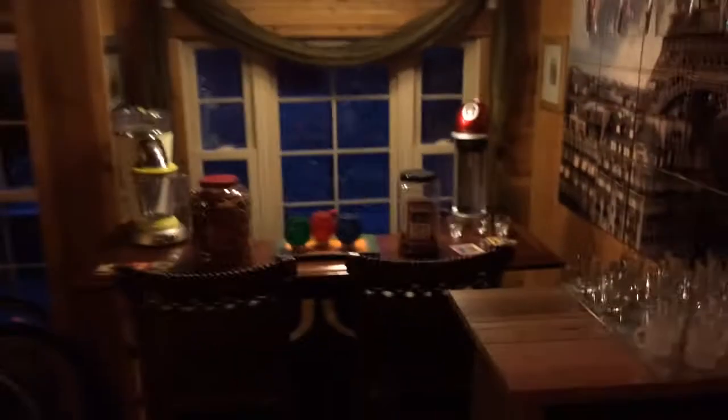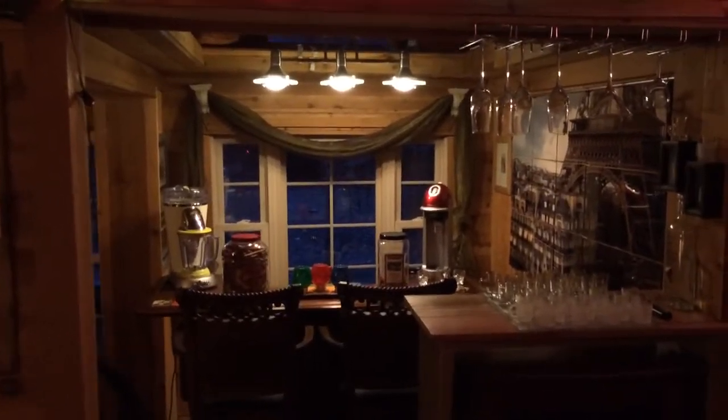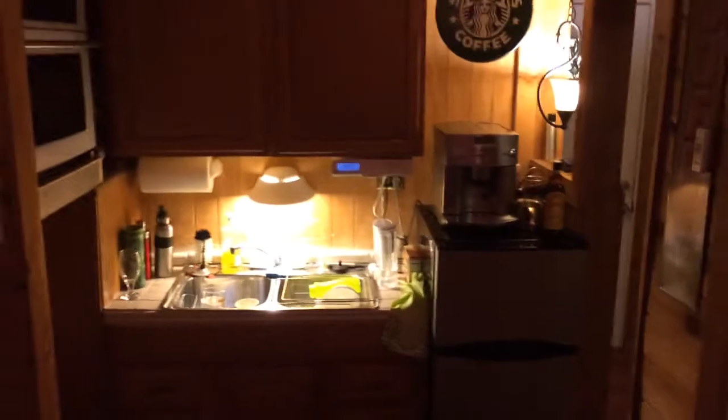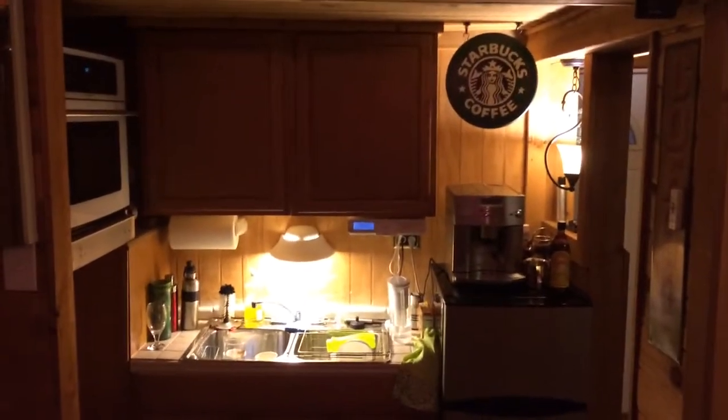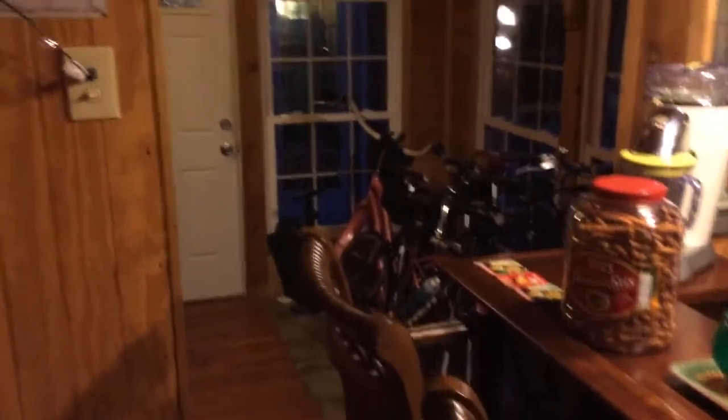This right here is a sitting area — you may not be able to see too well right now because it's a little bit dark in here. This is my bar area. My kitchen. My room with bicycles — you'll see over there. And we'll walk out the back.